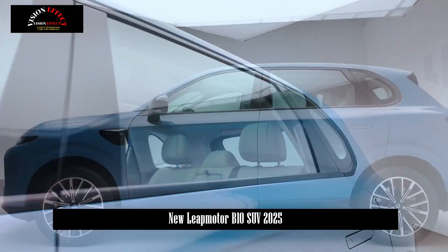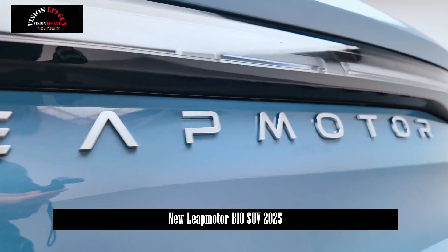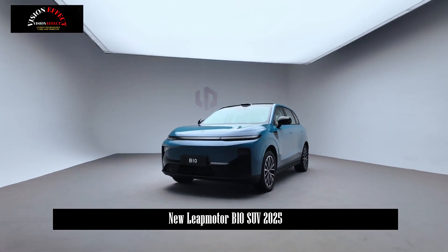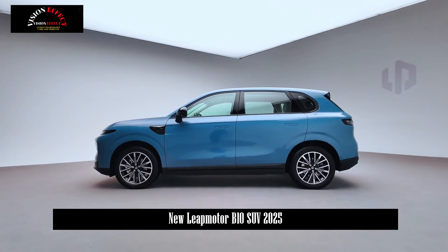In terms of power, it is a pure electric model with a maximum motor power of 160 kW. It adopts CTC battery chassis integration technology, and the CLTC pure electric range exceeds 600 kilometers.